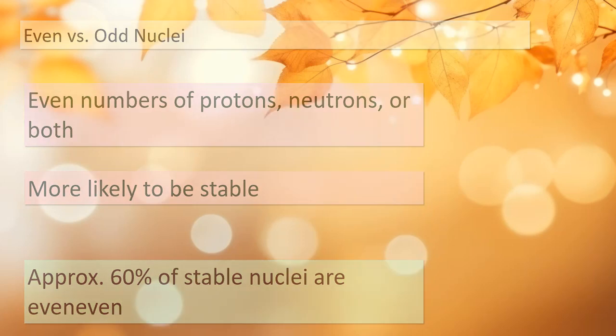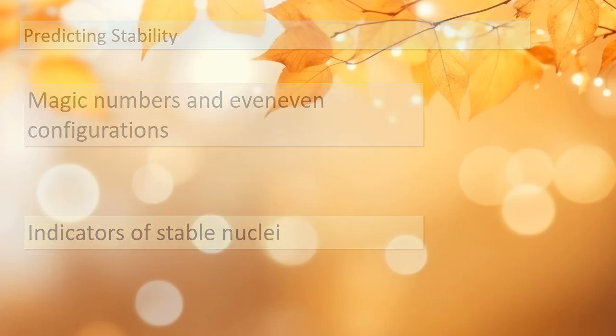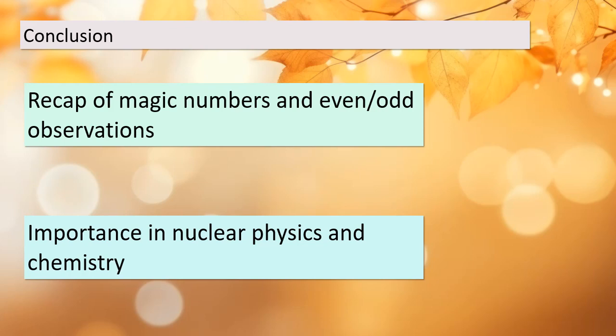By combining our knowledge of magic numbers and even-even configurations, we can predict which nuclei are more likely to be stable. These observations are powerful tools in understanding the stability of atomic nuclei, which is essential in various scientific fields. As we conclude our discussion today, remember the magic numbers and the significance of even and odd configurations in predicting stable nuclei. These concepts are fundamental in nuclear physics and chemistry, helping us better understand the behavior of atoms at their core.